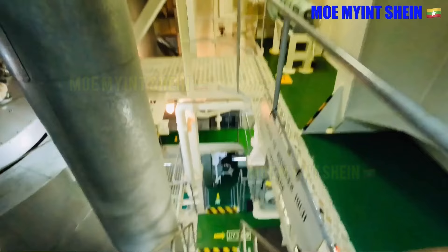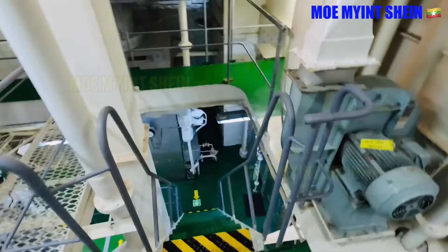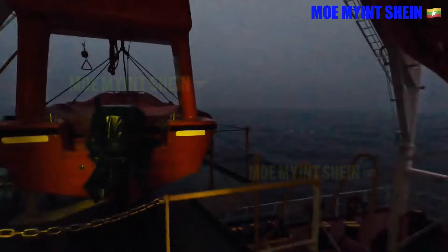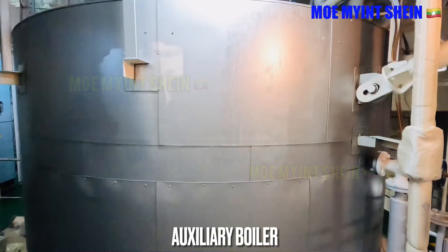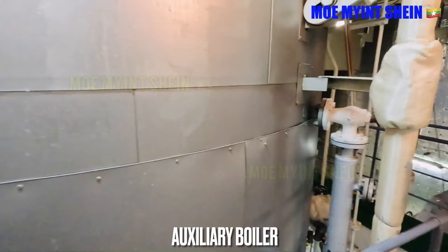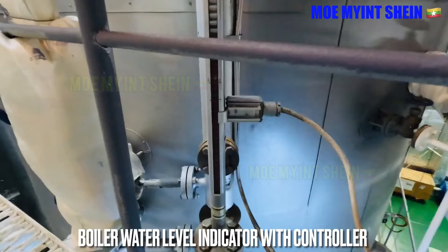Let's go downstairs and study. We can access the rescue boat from the engine room through this door. Now you will see the boiler mountings at the middle of the boiler drum. This is the boiler water level indicator with controller, which indicates the level of the drum water both locally and in the engine control room.